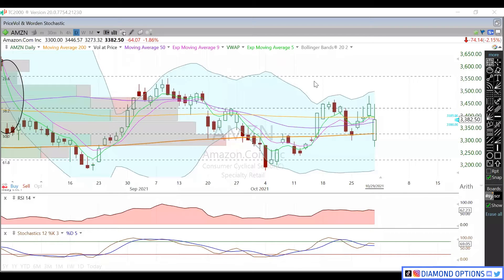Hey guys, in this video we're going to do a little bit of Tech Friday here. We're going to analyze some tech stocks that just had earnings this past week. We're mainly going to focus on the big boys — Amazon, Apple, etc. So let's get right into it. We're going to look at Amazon here, currently trading at 33.82.